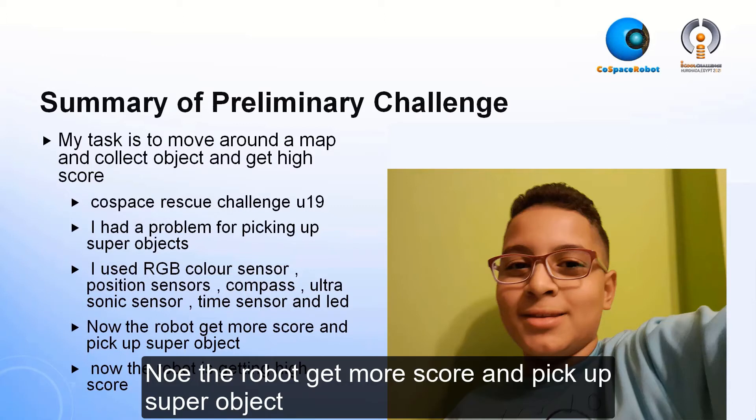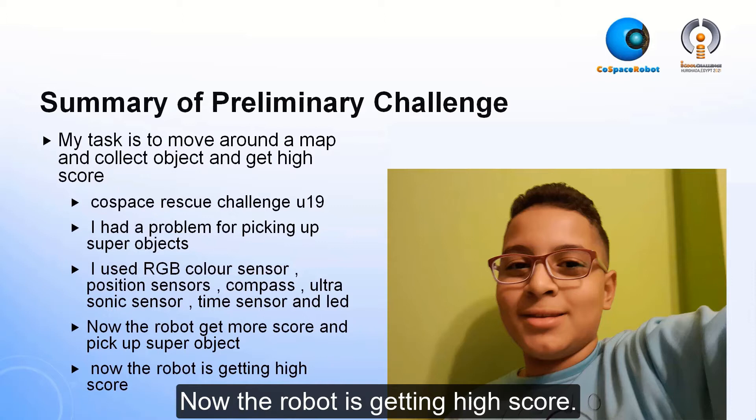Now the robot gets more score and picks up the super object. Now the robot is getting a high score.